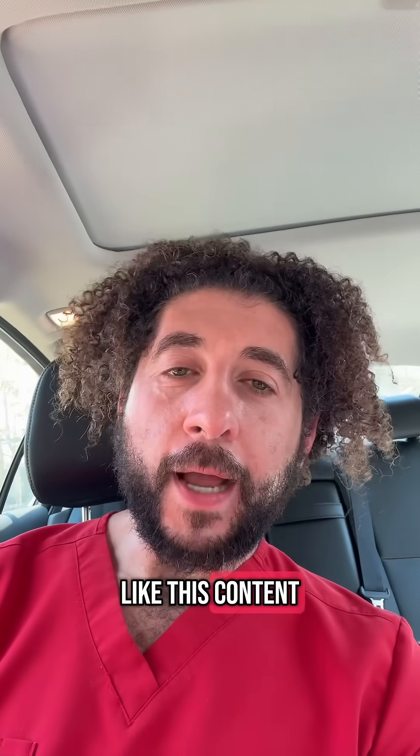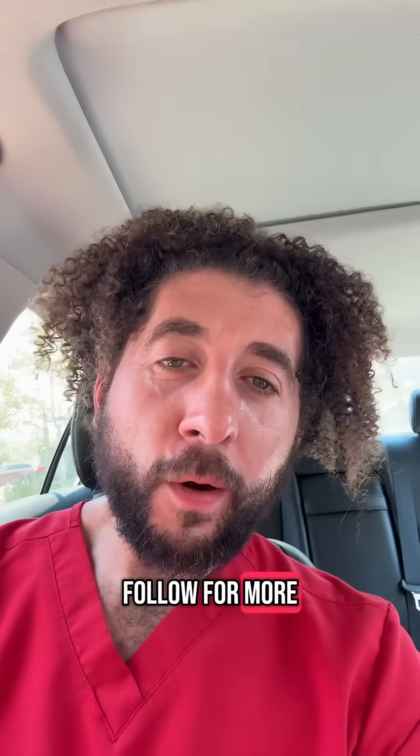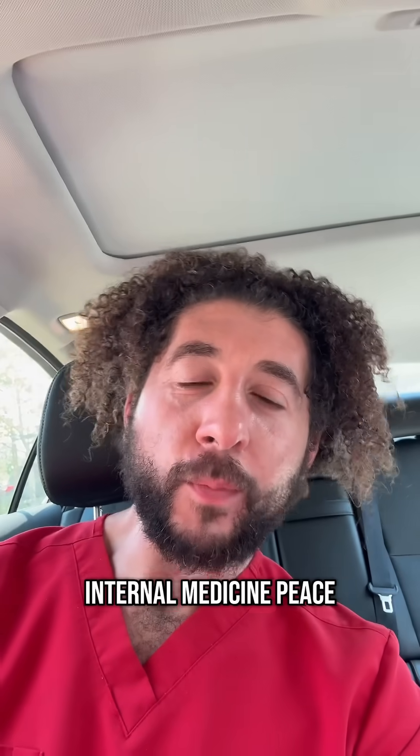If you guys like this content, please like and follow for more. My name is Dr. Amar Mood, doctor of internal medicine. Peace!